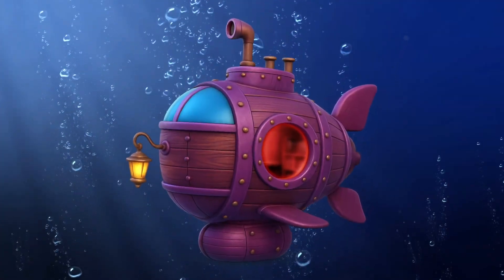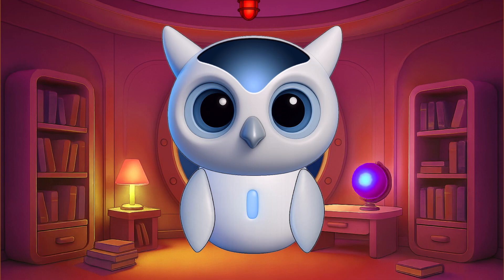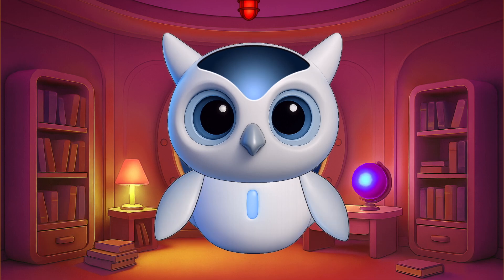Today, we're diving into something squishy, strange, and alive. Hi, everyone. It's me, Orby the Robot Owl.